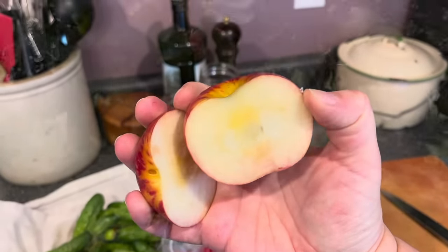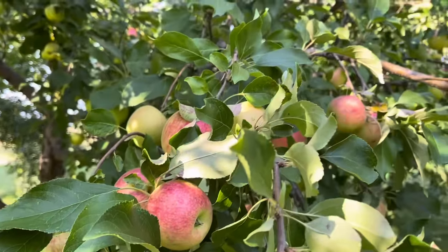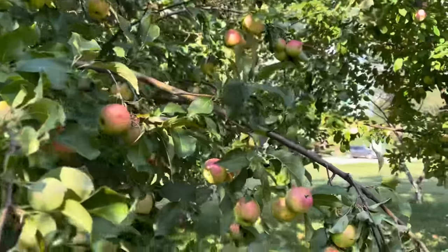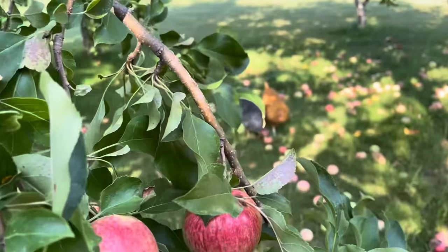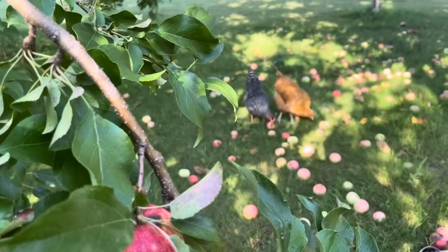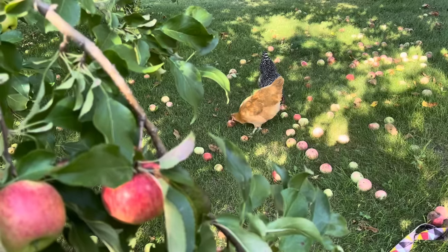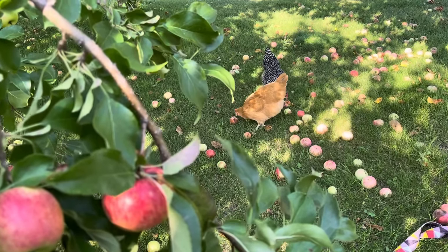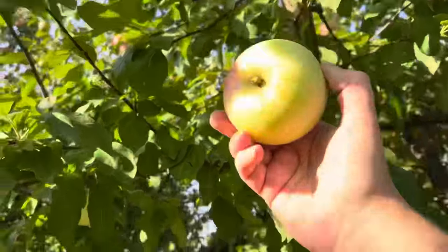The first thing to know is that variety matters. Some apples are really great long-term storers and some are not. My very favorite, tried and true, is the Honeycrisp — that one routinely lasts a year in my fridge. In general, apples that are ripe towards the end of the season will store longer, and apples that tend to be a little more dense and crisp will store longer as well.